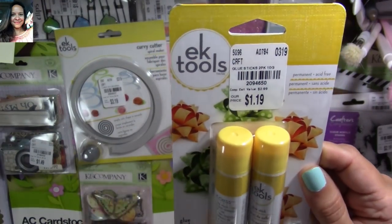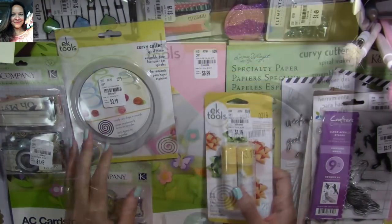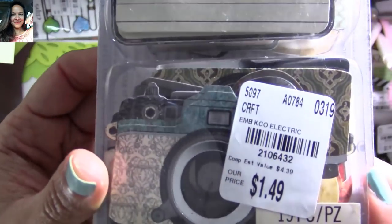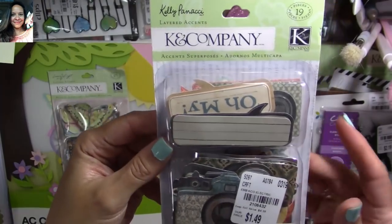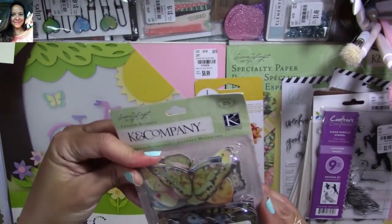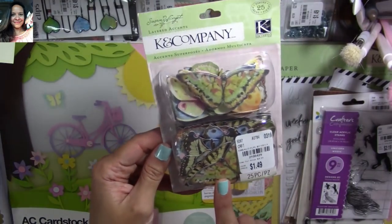I found this adhesive from EK Success — here's the SKU number. I also got this tool for making little flowers — $3.19 and perfect for making those little flowers like in my last video. Here's the SKU number. And this one comes with lots of little cameras and frames like bubbles — 19 in the pack, super cool. Then look at these butterflies — they're actually layered ones with foam pieces to adhere them. Super cool, super cute — here's the SKU number.